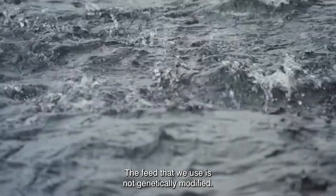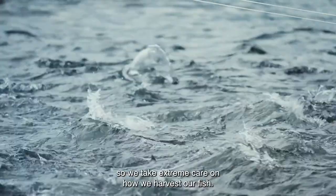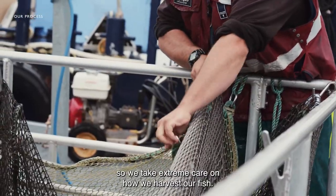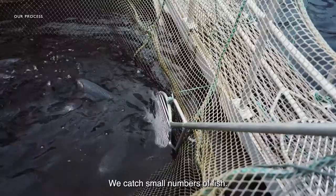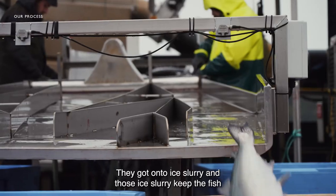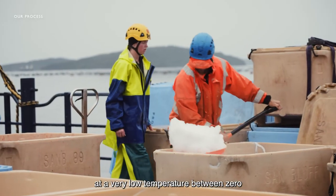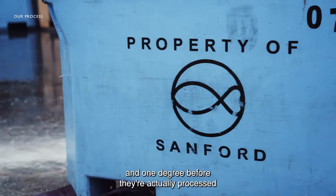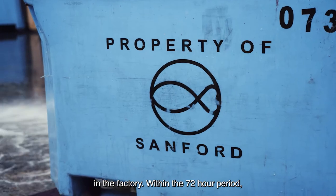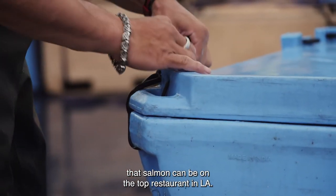The feed that we use is not genetically modified. As part of our BAP program, our feed supplier is certified as well. We take extreme care in how we harvest our fish — we catch small numbers of fish and the aim is not to stress the fish at all. That happens by electric stunning; they go onto an ice slurry which keeps the fish at a very low temperature between zero and one degree before they're processed in the factory. Within a 72-hour period, that salmon can be on the top restaurant in LA — that timing allows us to deliver the freshest salmon all over the world.